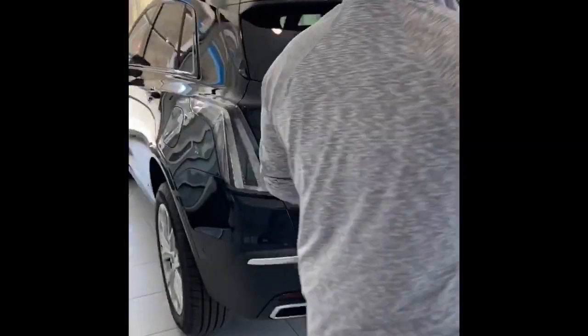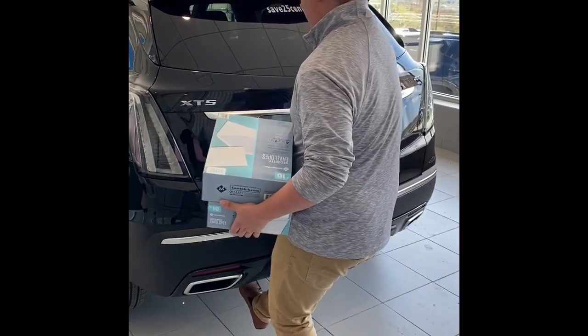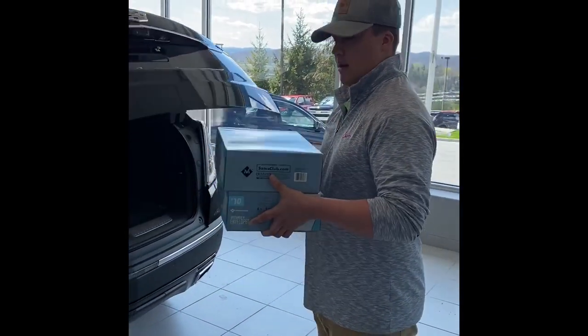Hey guys, it's Tanner Neely from Cole Chevrolet, and I'm here to show you the all-new hands-free liftgate on the new 2020 Cadillac XT5. As you approach the Cadillac, you'll see the little emblem underneath — just kick your foot at that, take a step back, it'll come open, then empty your hands.